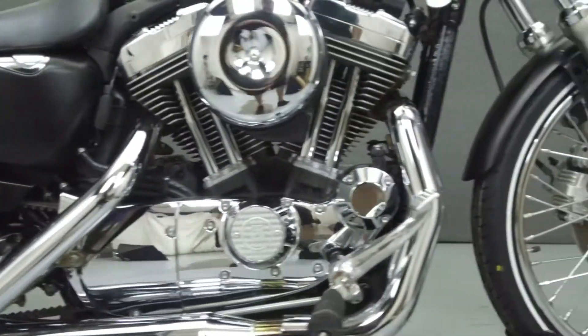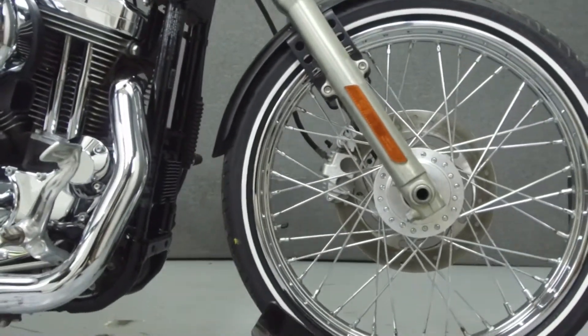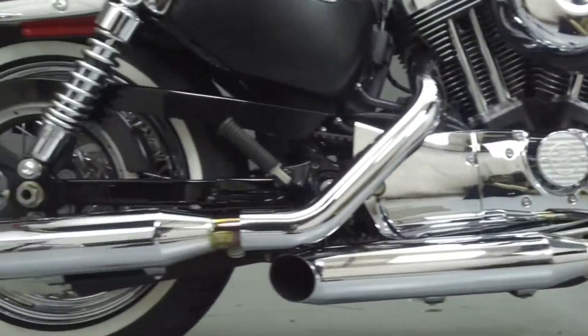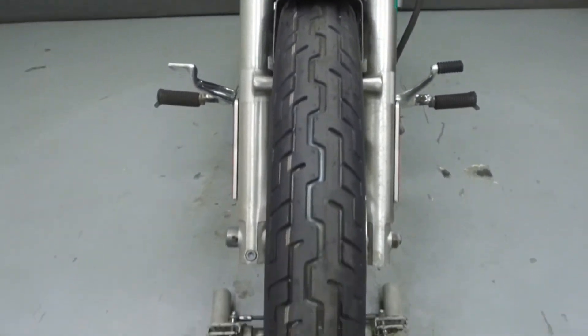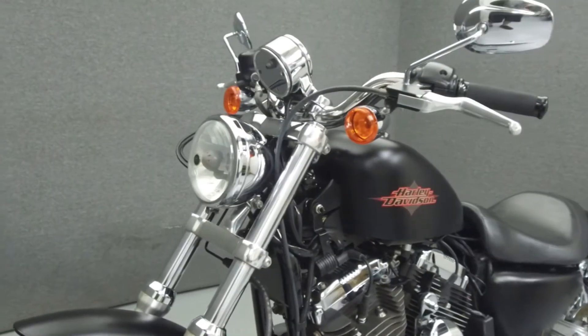Powered by a 1200cc V-twin engine with a 5-speed transmission, the Sportster puts out 70 foot-pounds of torque at 3,500 RPM. It has a seat height of 28 inches and a wet weight of 562 pounds.